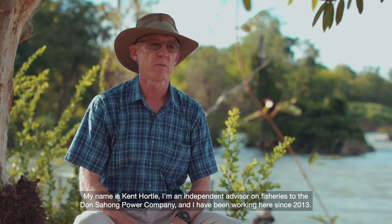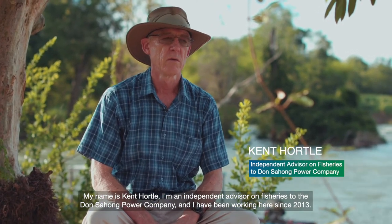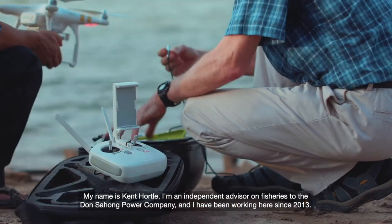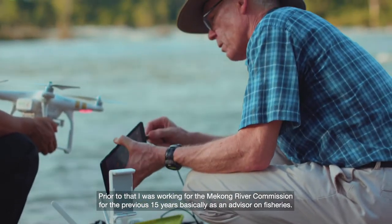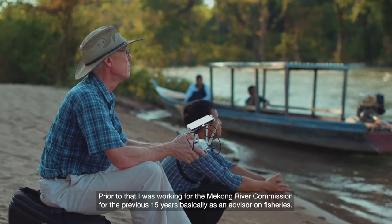My name's Kent Hortle. I'm an independent advisor on fisheries to the Don Sihong Power Company and I've been working here since 2013. Prior to that, I was working for the Mekong River Commission for the previous 15 years, basically as an advisor on fisheries.